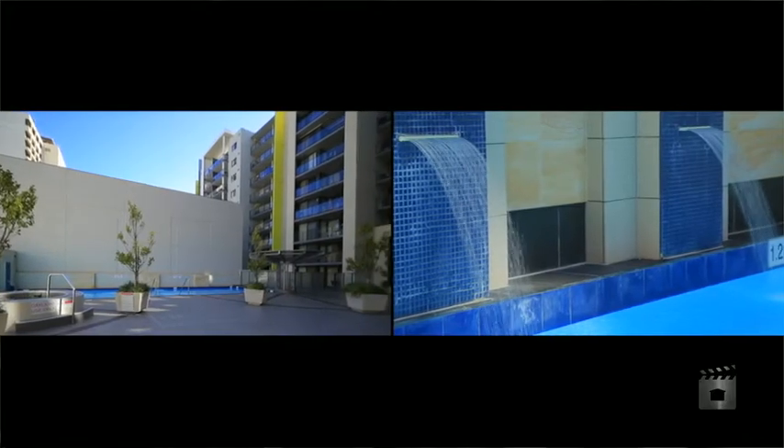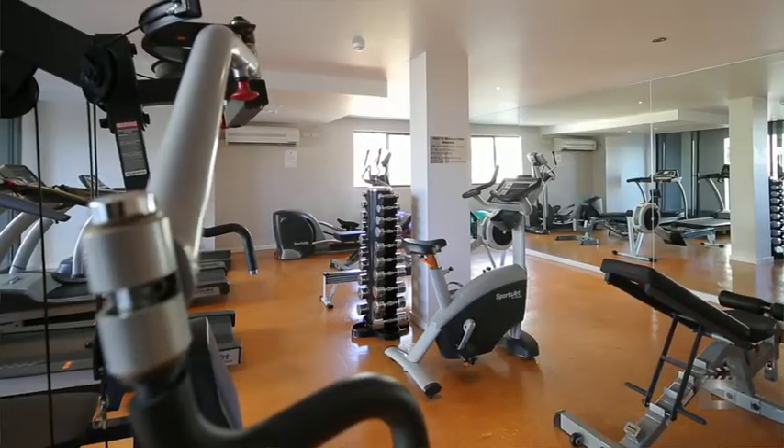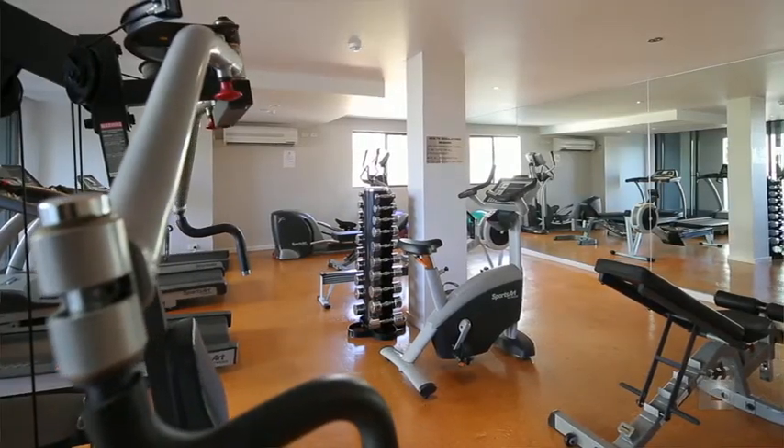Not only that, but Royale has two swimming pools, a gymnasium, a sauna, two spa baths, as well as a conference room. Let's go inside and have a look.